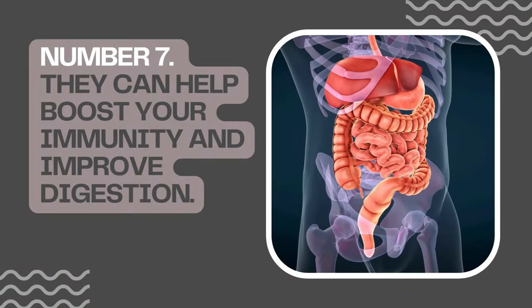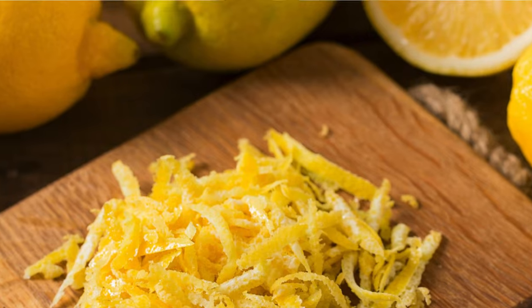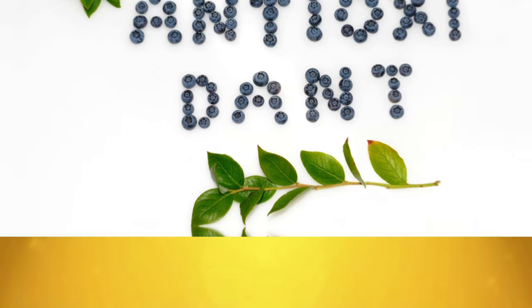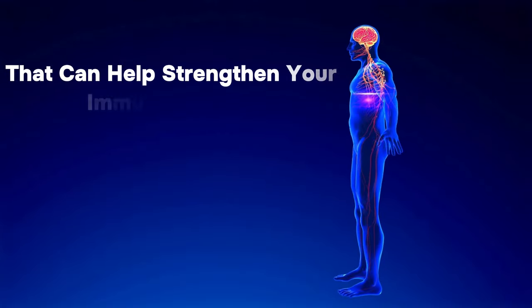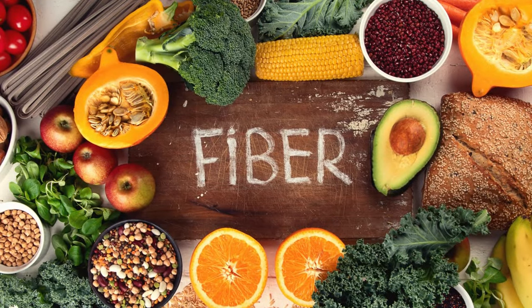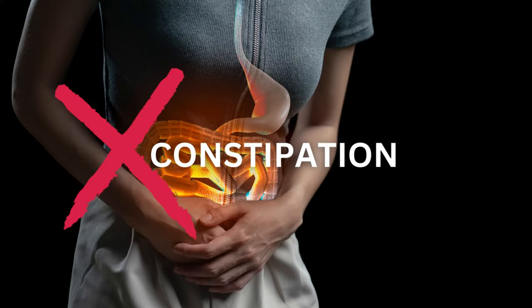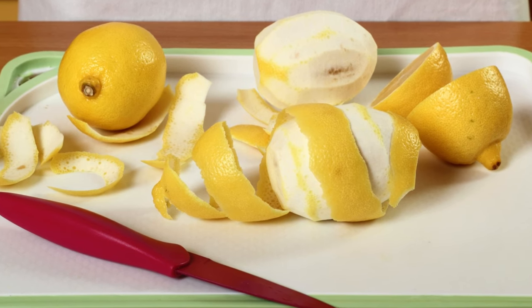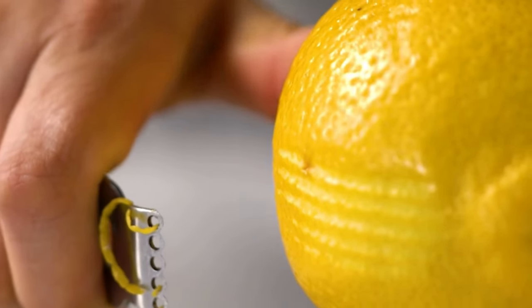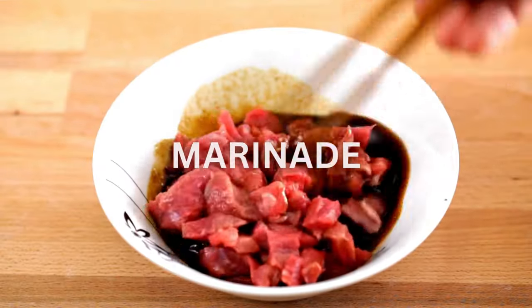Number 7: They Can Help Boost Your Immunity and Improve Digestion. Lemon peels have an excellent antioxidant profile, particularly because of vitamin C and flavonoids that can help strengthen your immune system. They are also rich in fiber, more specifically pectin, which can help regulate bowel movements and prevent constipation. You can easily add lemon peels to your daily routine — one way is to grate some lemon peel into your salads, soups, or marinades to make them colorful, tasty, and healthy.